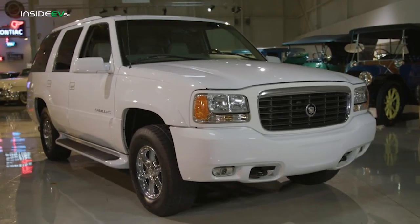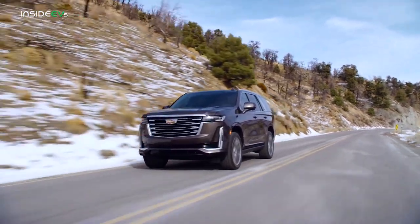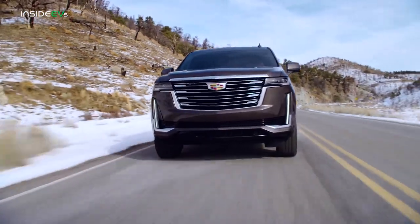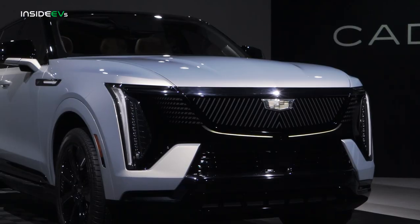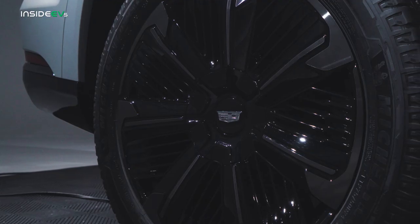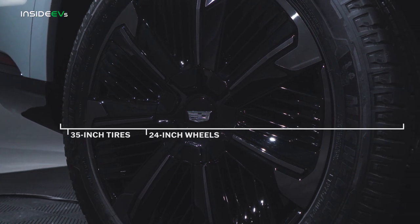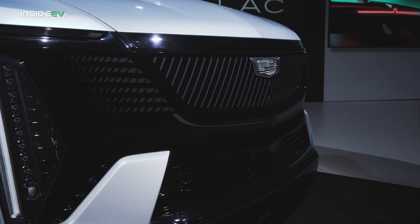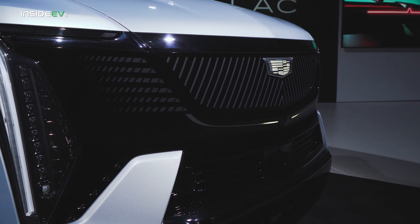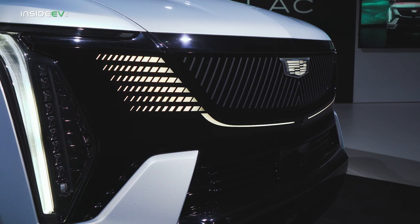Since its debut 25 years ago, the Cadillac Escalade has become the obvious choice for upscale folks looking for a luxury car with maximum space and maximum posing. That promises to be true even after the nameplate goes electric, thanks to the IQ's massive 24-inch wheels and chunky 35-inch tires. The silhouette of the SUV feels somewhat familiar, but once you turn the lights on, you see a clearly modernized variation on the Escalade theme.